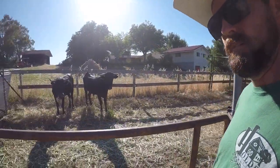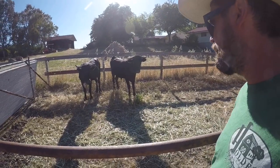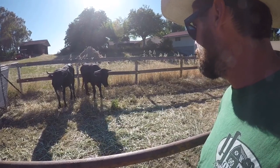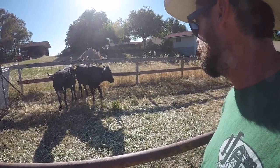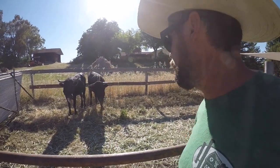Hey, dude. See them? Right here. Mama, girlfriend, heifer. And we got steer. Steer man — he doesn't know what to do. I think I'm going to jump in there pretty soon and ride them. You guys will get to see that.